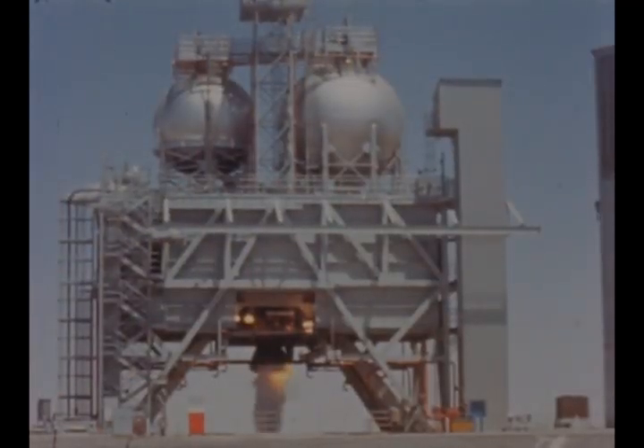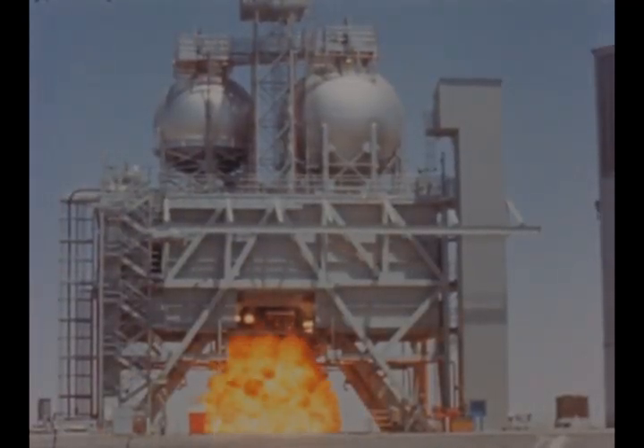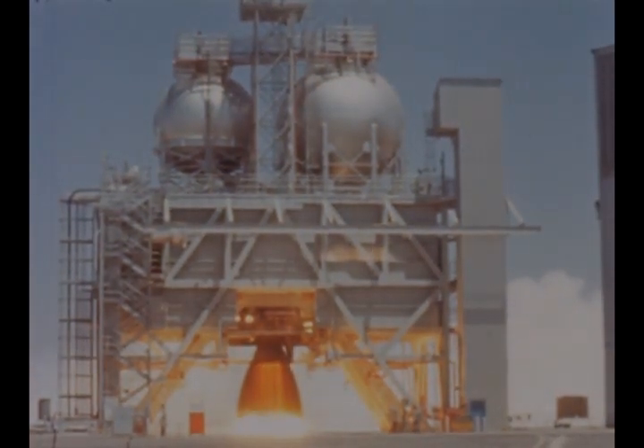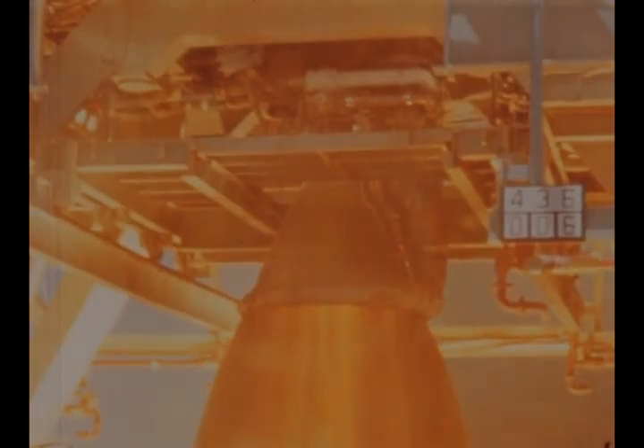At the Edwards rocket engine test site, F1 engine test stand number 1D was activated in June. This is the first of three new stands which will be used for production engine acceptance testing.